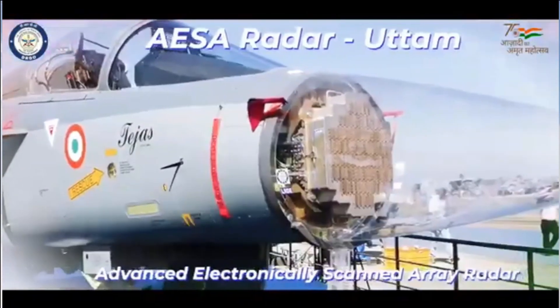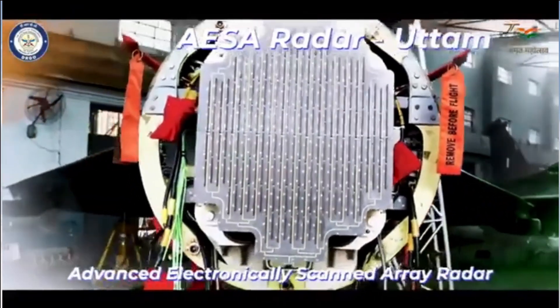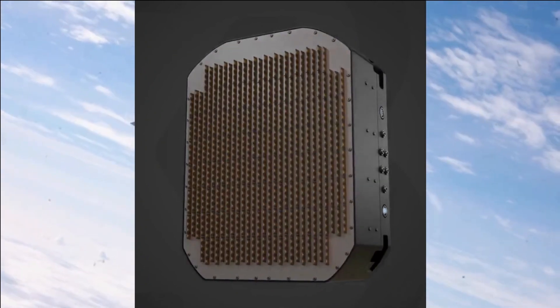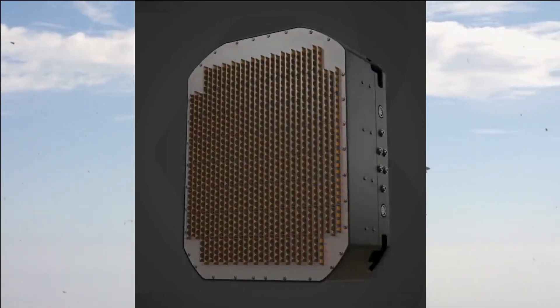The Uttam AESA Radar to be featured in Tejas Mark 1A will have close to 780 T/R modules, whereas Tejas Mark 2 will feature close to 992, and the Su-30 MKI as part of the Super Sukhoi upgrade will feature 1,280 T/R modules.